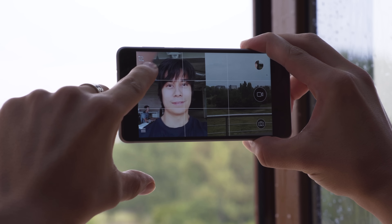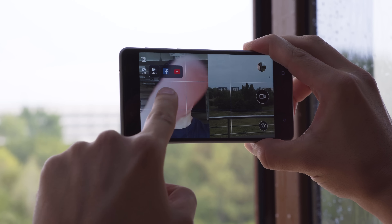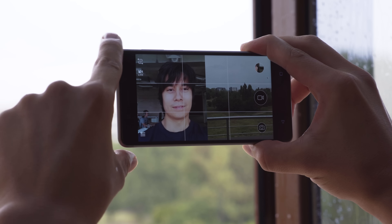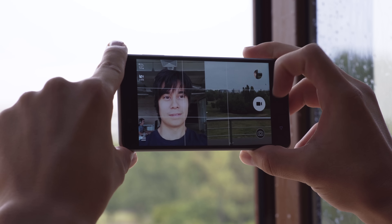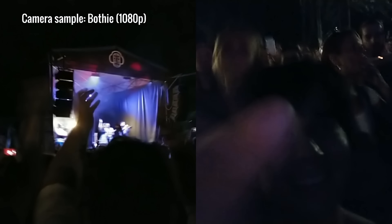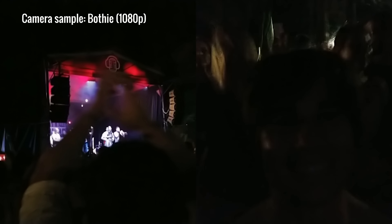We didn't forget the Bothie. With a feature called DualSight, you can take pictures or record video from the front and rear camera at the same time, and you can livestream this directly to YouTube or Facebook. The concept is pretty neat — you can see your face and reactions alongside something like a fun concert. But sadly, the audio and video quality take a big hit in Bothie mode. For a decent recording, especially of music, it really feels better to stick to normal video.